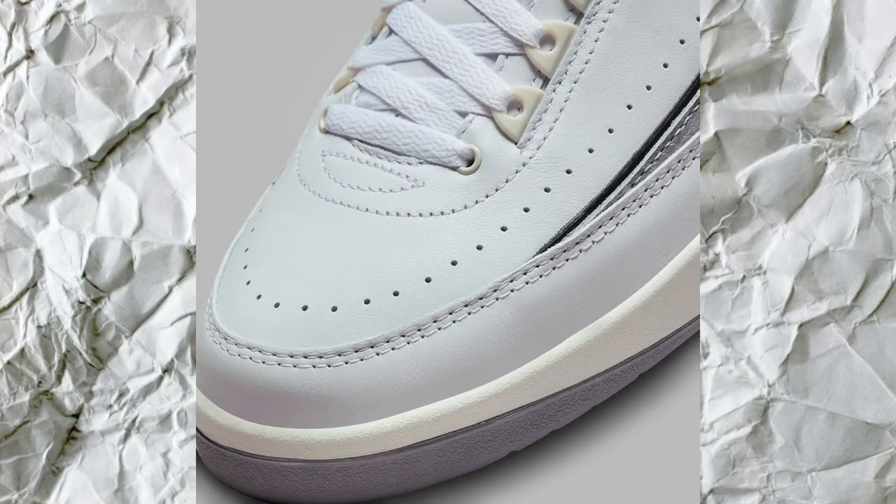I enjoy the entire color concept — the gray, the white, the black, the red — I enjoy all of it, except for the moth at the bottom. I also don't like the Python material; I think it could have been something else. The Jordan 2 silhouette is already something I don't like as much, so certain things that rock the boat push me away from the sneaker — the Python and the moth, I don't think they were needed. But a lot of people could like the animal print, so it is what it is.